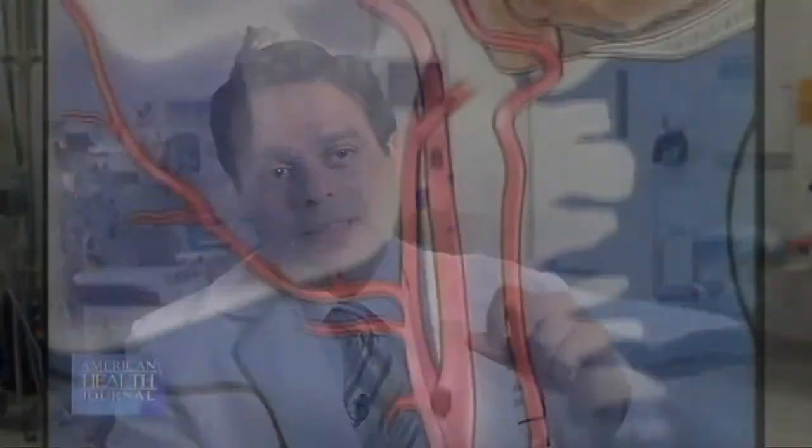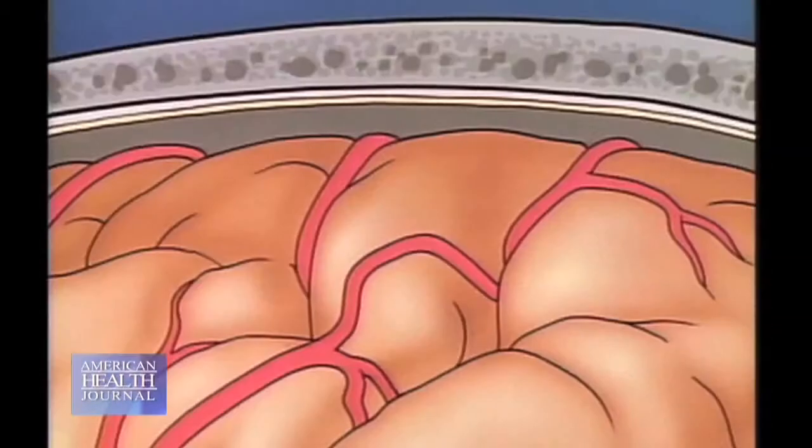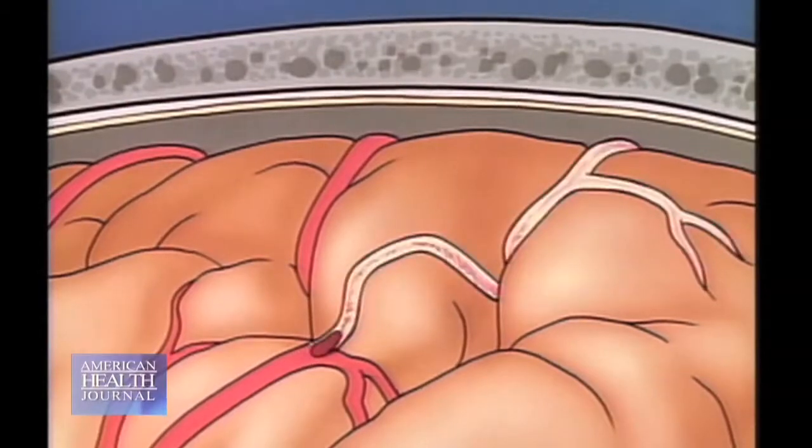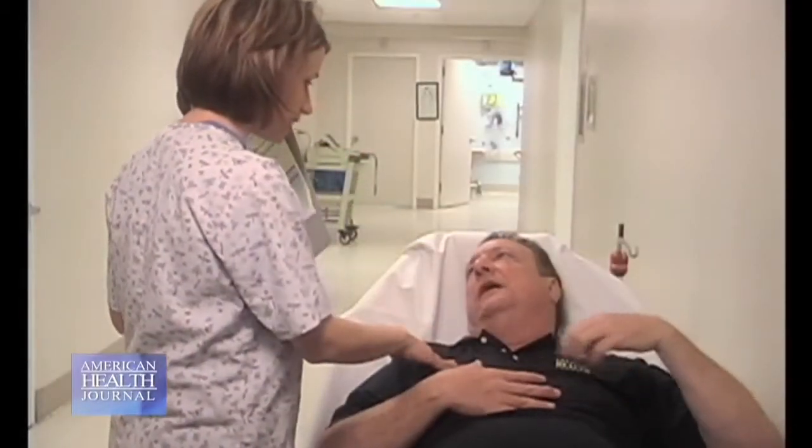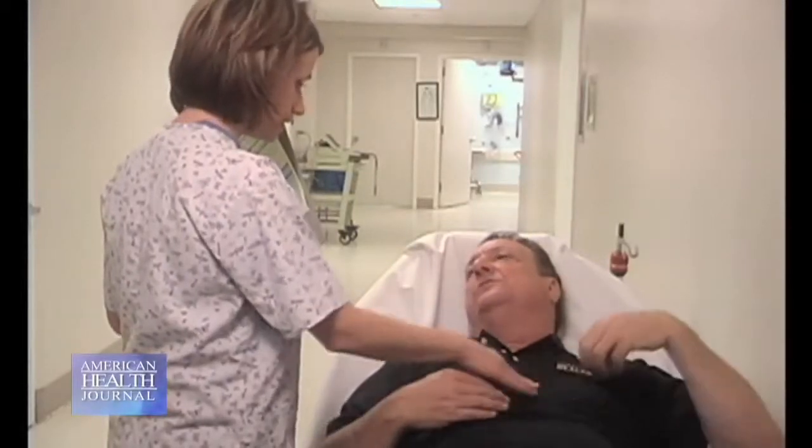The other more serious problem is that when the heart is just twitching on the top, blood tends to stagnate in the nooks and crannies of the heart. When it stagnates, it develops little blood clots. If a blood clot dislodges and goes up into the brain, it gives you a stroke. If it ends up in your heart arteries, it will give you a heart attack, and so on.